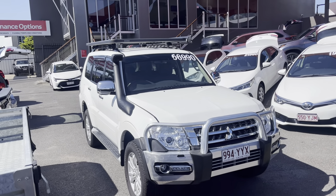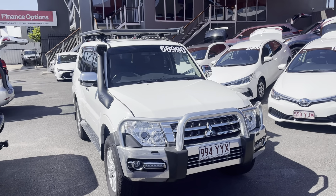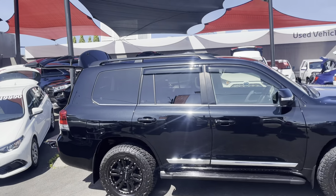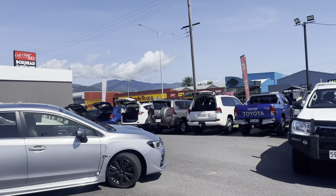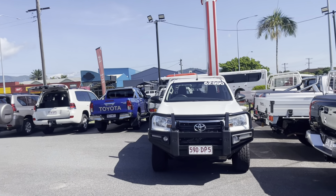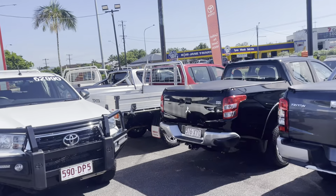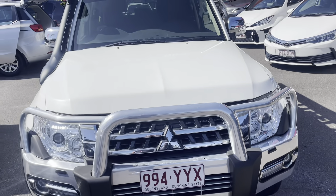Hey Trevor, it's Brodie from Pacific Toyota in Cairns, just here to give you a quick virtual tour on our 2019 Mitsubishi Pajero. Just before I jump into that, a little bit about us. We are Pacific Toyota here in Cairns. We do have two used vehicle yards — one at 77 Mulgrave Road and the other at 235 Mulgrave Road. We also have Pacific Toyota new vehicles and Lexus of Cairns as well. Without going too much further into that, I'll jump straight into this video.